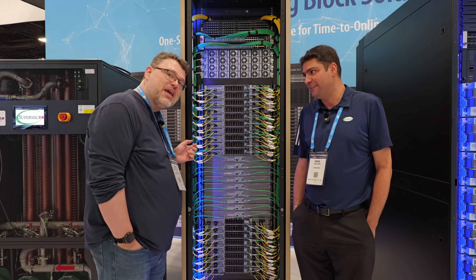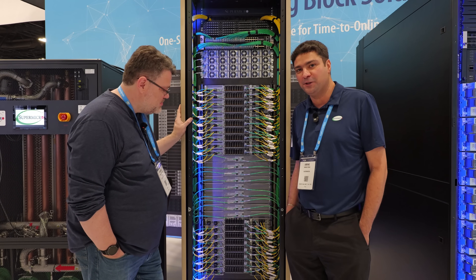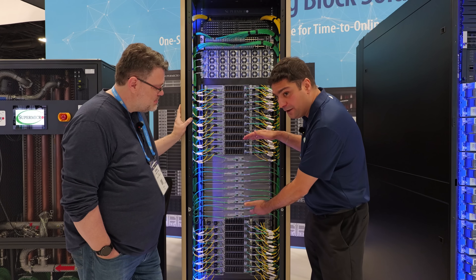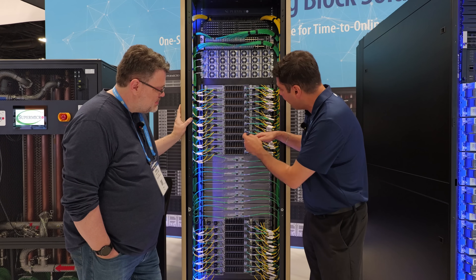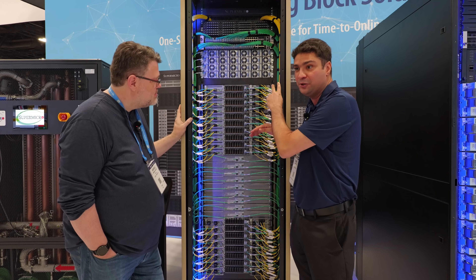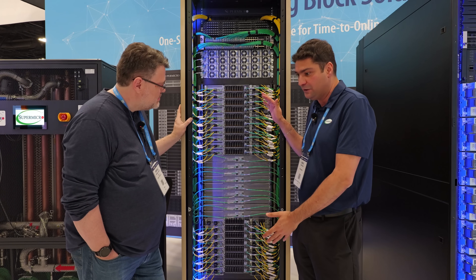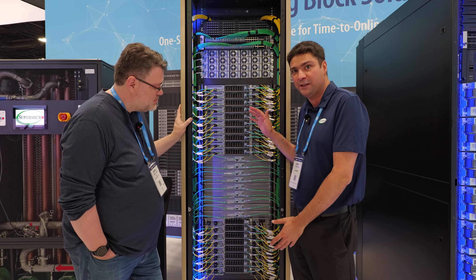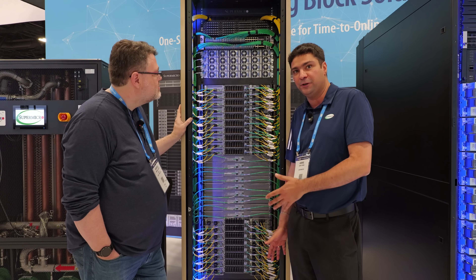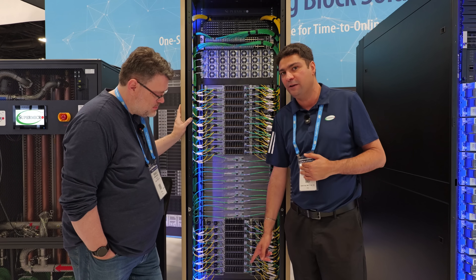This is one SKU. You've got 72 GPUs, thus the name GB300 NVL72. All GPUs are connected with NVLink. You've got 9 NV switches here, and a total of 18 compute trays — every compute tray with two hosts, every host with two GPUs, so 72 GPUs total. Programming-wise, these GPUs are visible like virtually one single large GPU. We literally ship and order this part number, either with the in-rack CDU which can handle 250 kilowatts, or with the in-row CDU which can handle 1.8 megawatts.